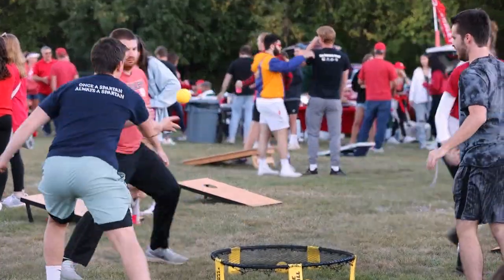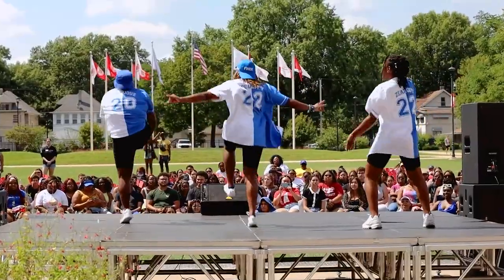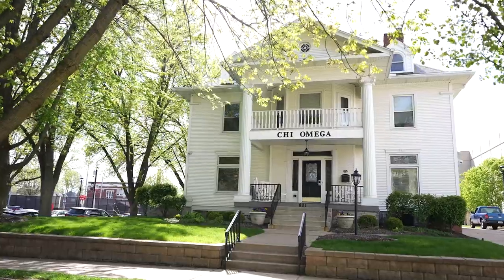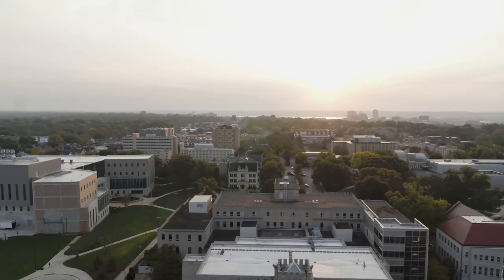Bradley students love finding common ground with one another, and one great way to do that is to join one of our 240 student organizations on campus. From Greek Life to Serial Club, to activities to support you in the classroom, Bradley is designed for you to be involved.